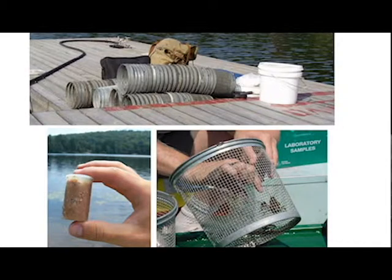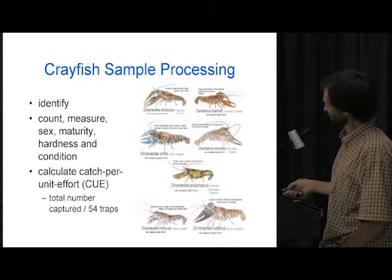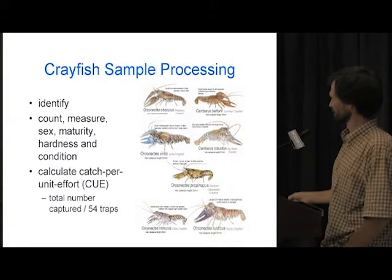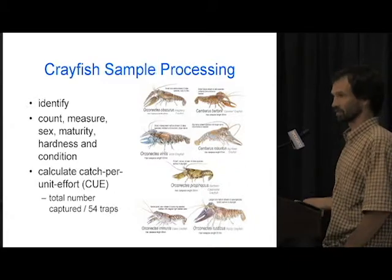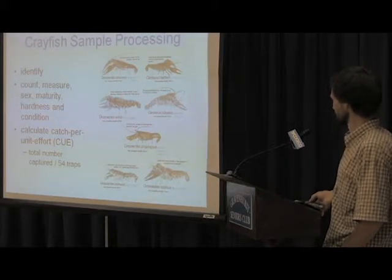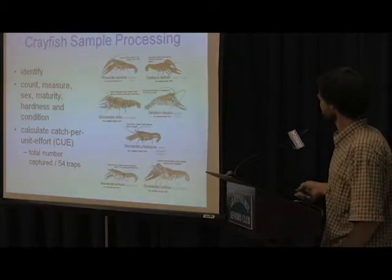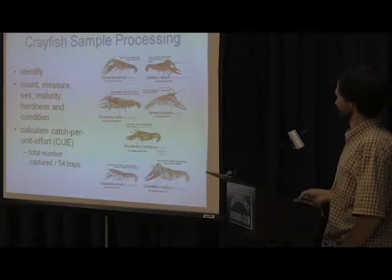For the crayfish sampling methodology, we set modified minnow traps and bait them — a film canister full of fish-flavored cat food, so you can always tell where we are on the lake. We then identify, count, measure, sex, estimate their maturity, hardness, and condition, and use those to calculate catch per unit effort, which is the total number of crayfish captured per 54 traps set. These are the most common species we encounter: Cambarus bartonii, Orconectes virilis, and Orconectes propinquus.